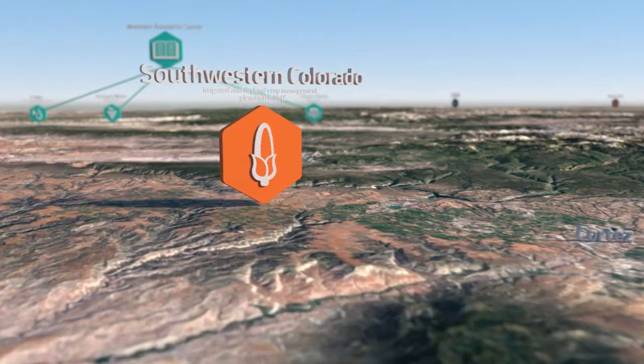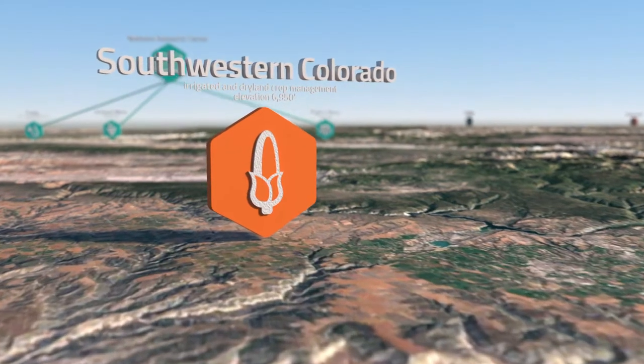On 158 acres of farmland near Cortez, Colorado, the Southwestern Colorado Research Center advances knowledge of crops adapted to the area's high altitude.